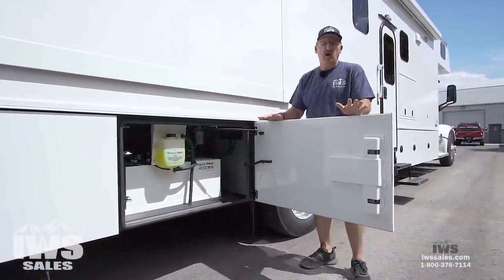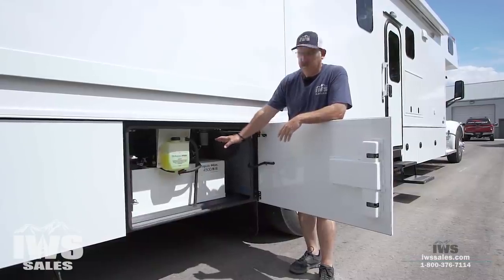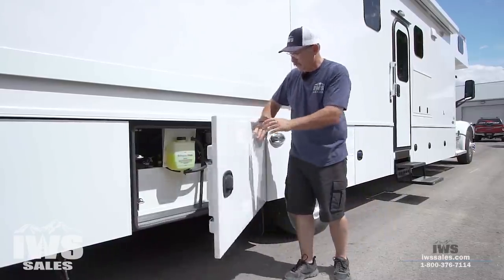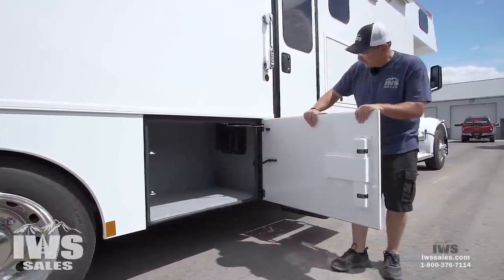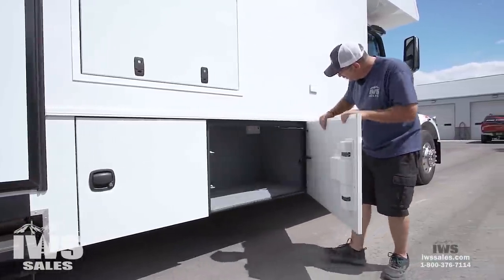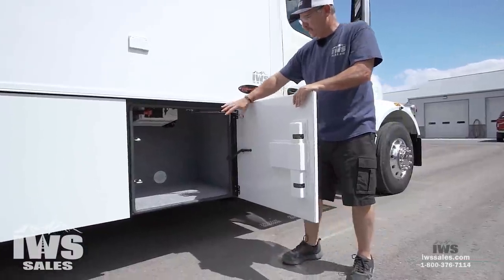In this compartment, we have the AquaHot. When we get inside, I'll take a little bit of time to talk about how this thing works. It seems pretty foreign to a lot of people, but in a sense it's a diesel burner, and it circulates this glycol throughout the motorhome. You can use that through heat registers to heat the inside of the coach. As we keep moving back, here's another large storage compartment. There's just tons and tons of storage on this motorhome. This one houses the inverter, but there's still lots of storage in here.